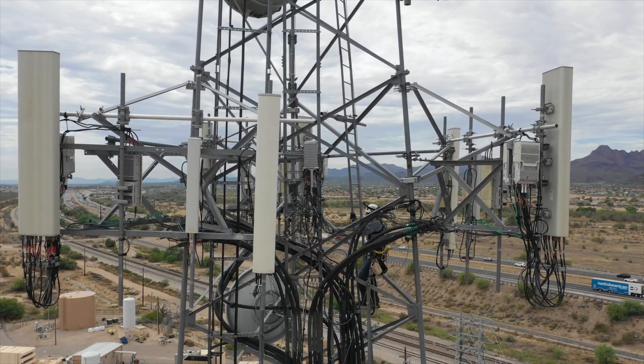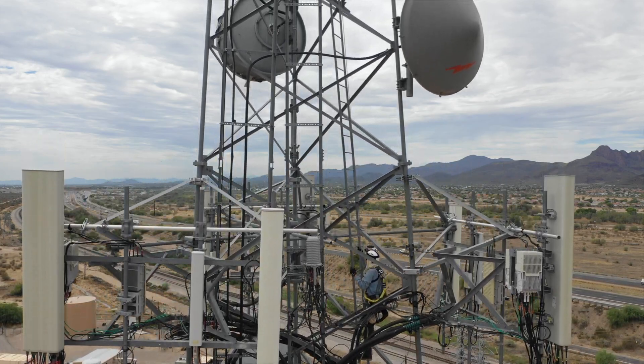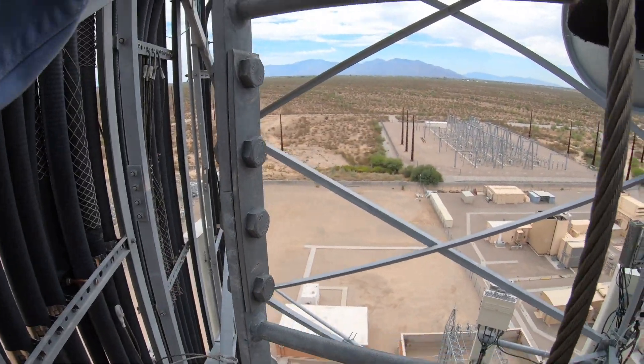The thing I enjoy most about this job is probably the places that we get to go. The mountaintop sites are often just really beautiful locations.